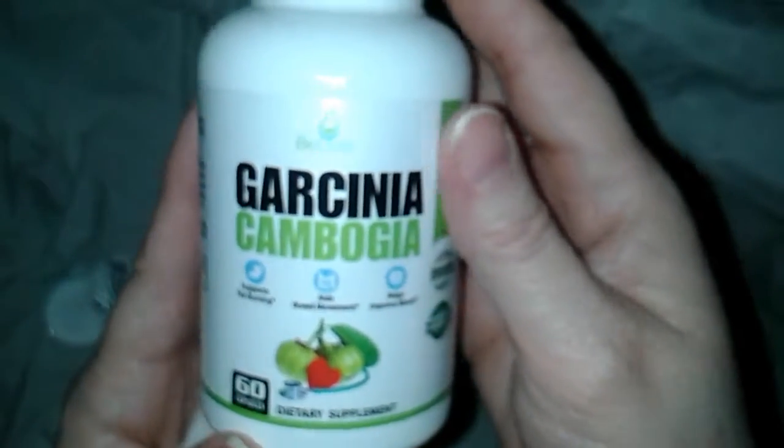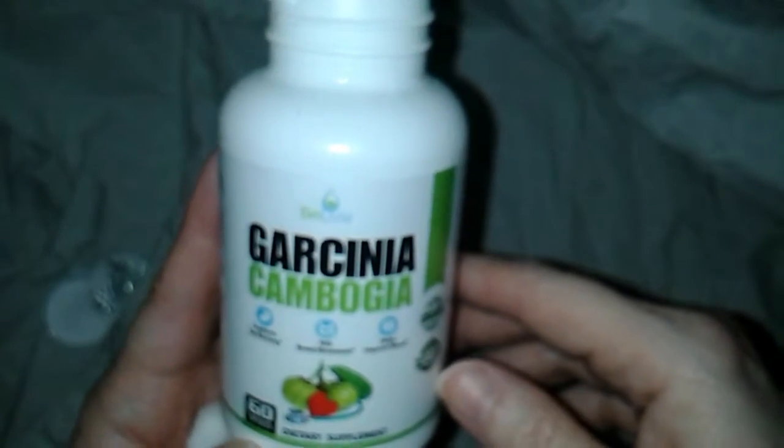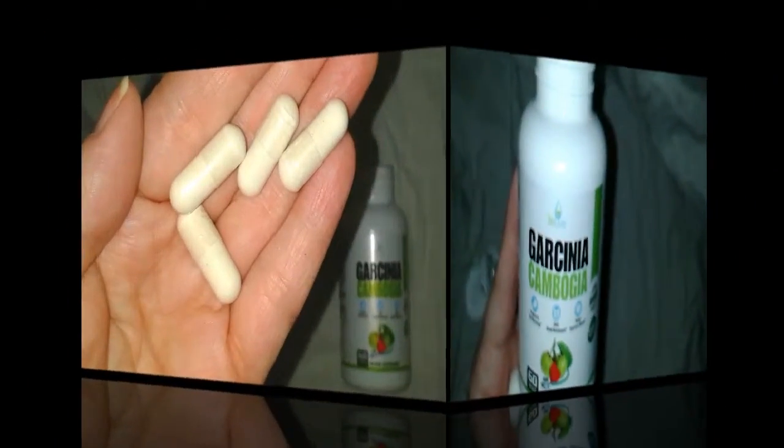I will let you know on my blog how this fares, but for now I'm really excited about these and I hope you are too. If you're in the market for Garcinia Cambogia — however you pronounce that — this might be the one for you. All right, flockers, have yourself a great day. Bye for now.